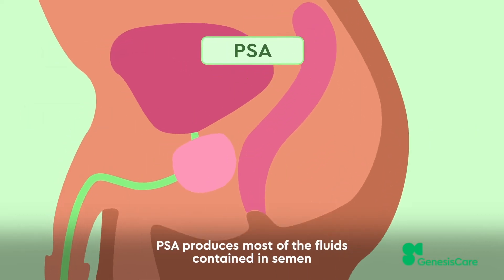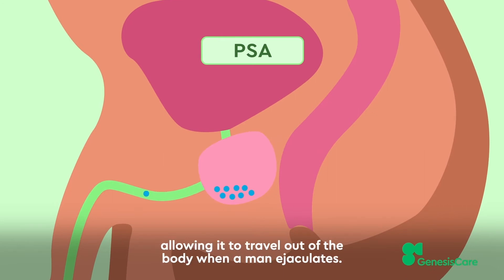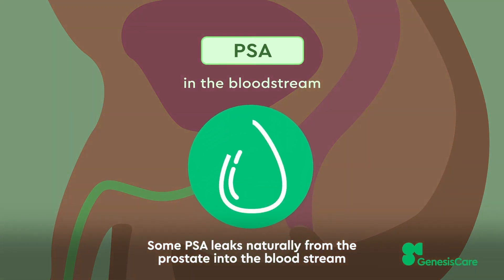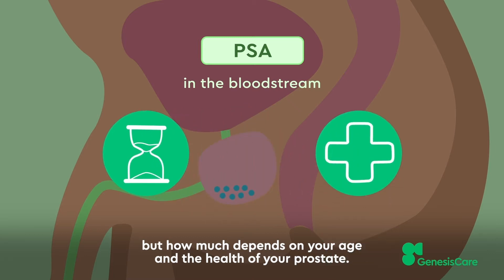PSA produces most of the fluids contained in semen, allowing it to travel out of the body when a man ejaculates. Some PSA leaks naturally from the prostate into the bloodstream, but how much depends on your age and the health of your prostate.